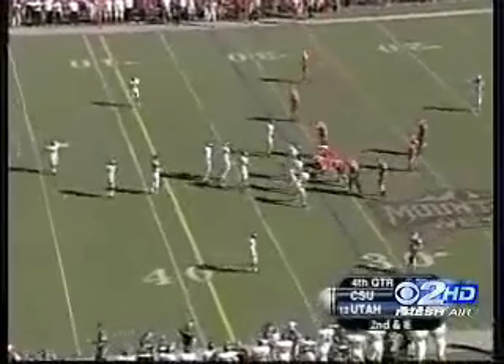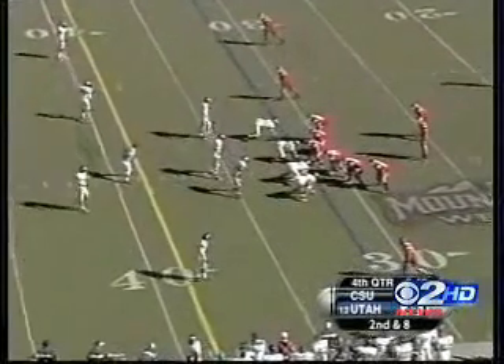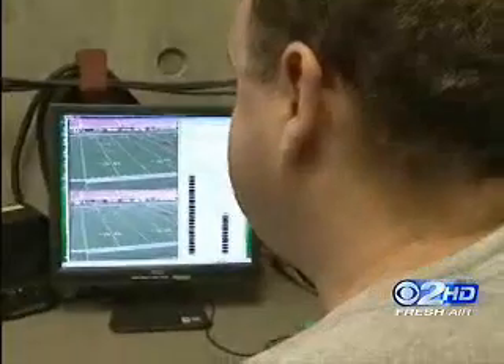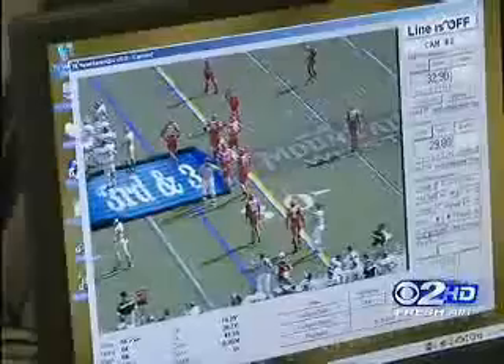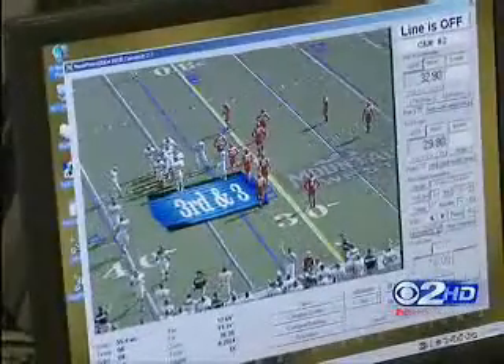Notice how the teams walk right over the lines, almost as if the lines are above the field but below the players. How can that be, since it's a virtual field? Tim tells the computer only to draw on certain colors — the colors of the field. The players are different colors, so the lines disappear on them and they appear to walk over them.